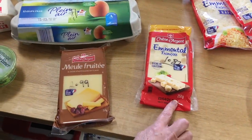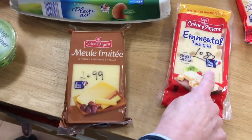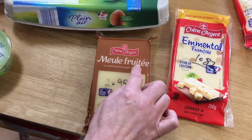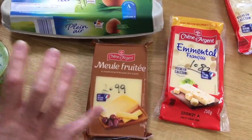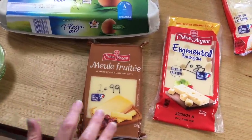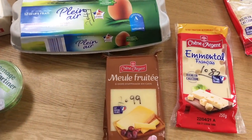I've got Emmental, 250 grams at 1.82, and more fruity cheese which is very cheddar-like, very strong tasting, delicious to eat like a little cube — 2.99 for 350 grams.